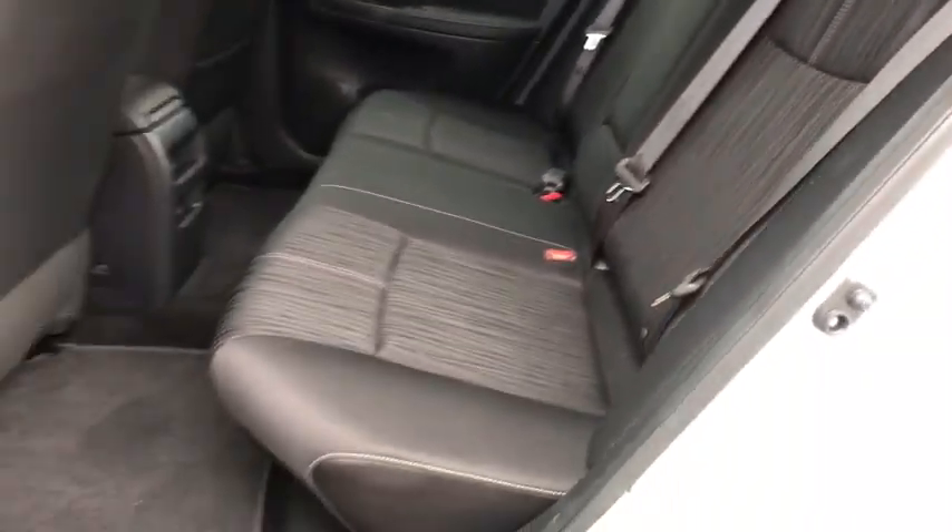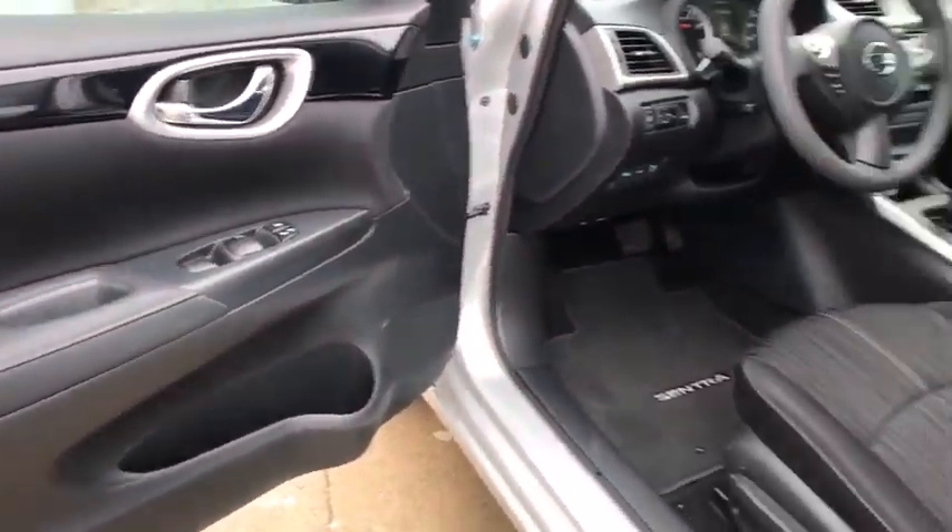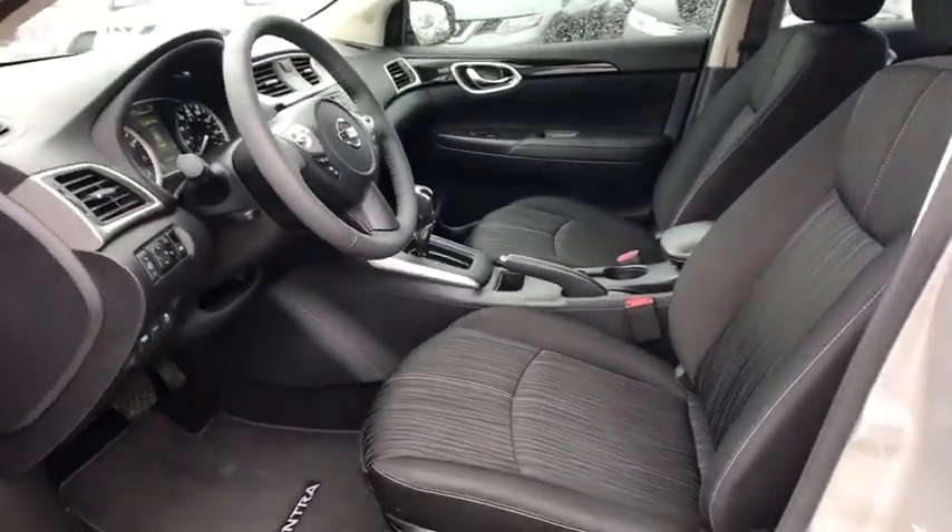Cruise control, keyless start, AM-FM stereo radio, front-wheel drive, rear defrost, child safety locks, bucket seats, MP3 player, CD player.